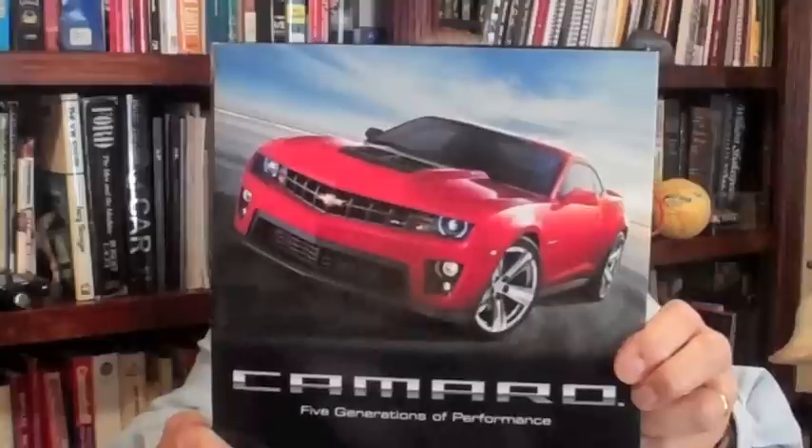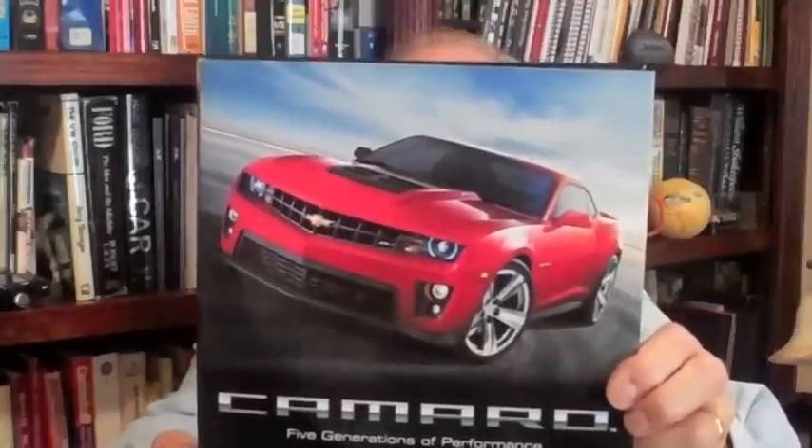Hello, my name is Carl Bob and I'd like to welcome you to autotalkvideo.com for another automotive book review. Today's book is titled Camaro: Five Generations of Performance, and it's written by Darwin Homestorm with photography by David Newhart.